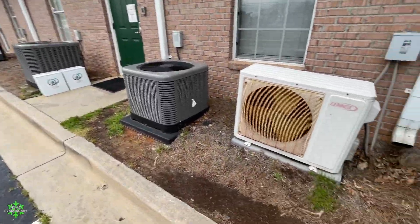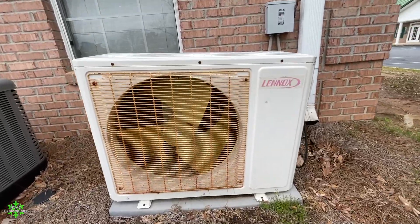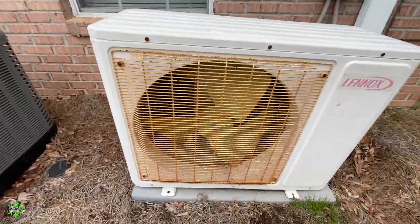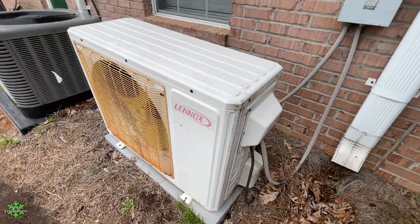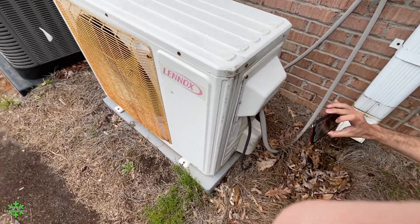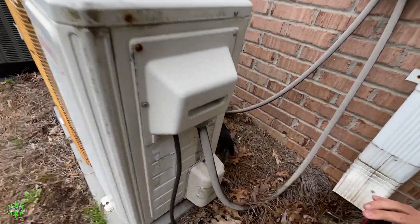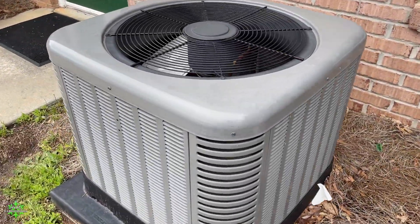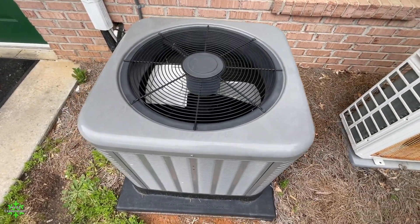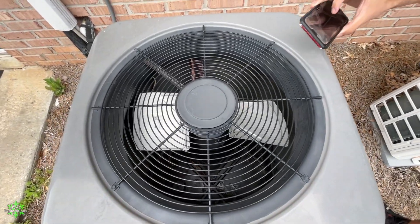Got some units here. Just arrived at this other office complex, and right here we have a ductless unit. This replaced a York Olympium. This is a straight cool unit.